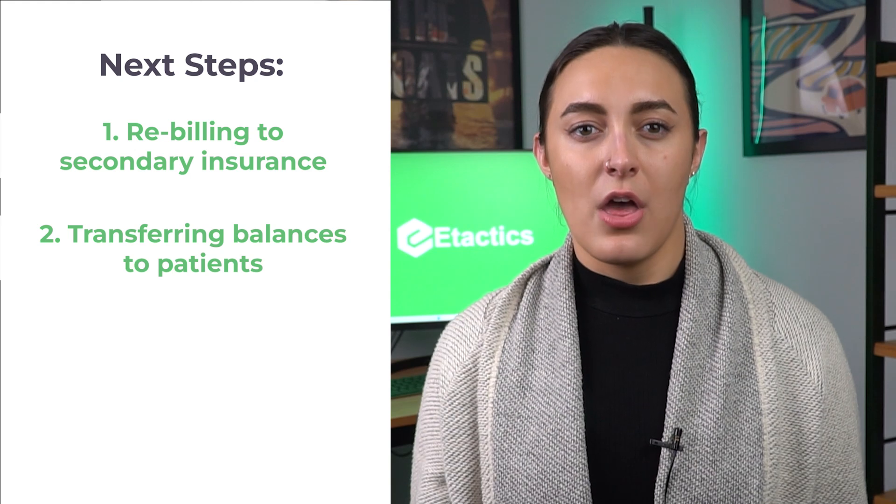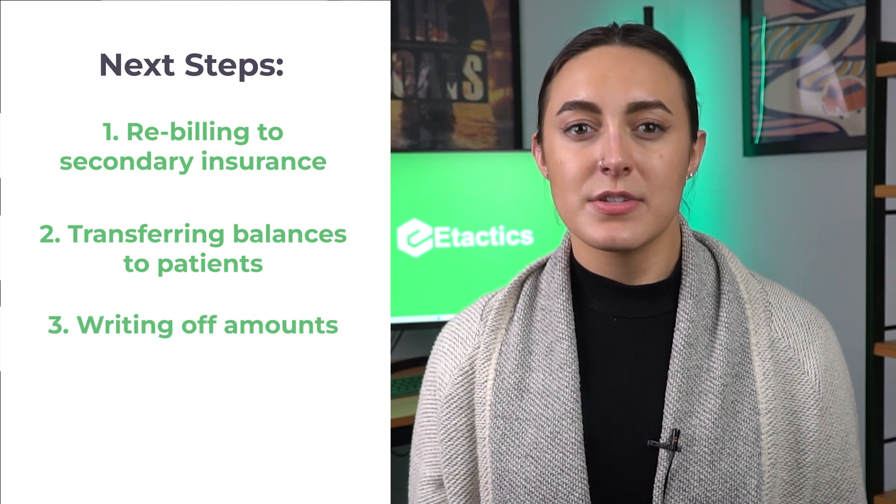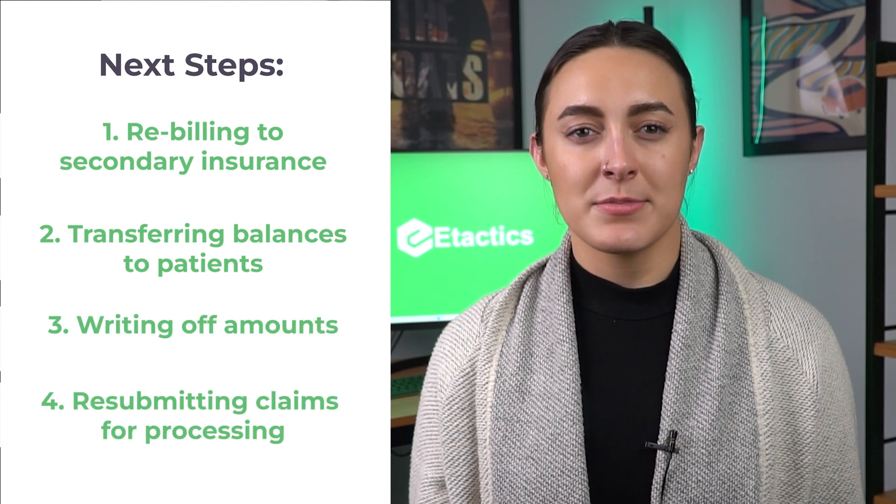Other actions that businesses may take include transferring balances to patients, writing off amounts, and resubmitting claims for processing.